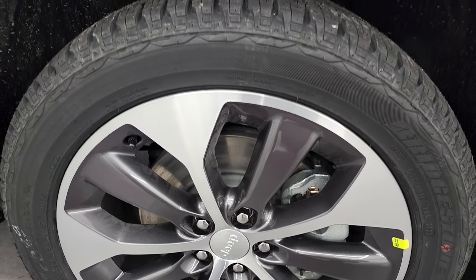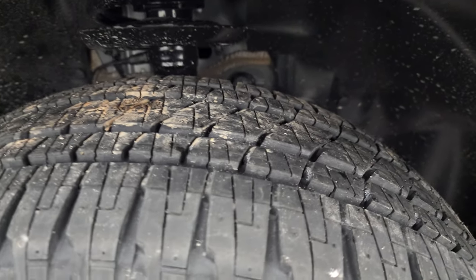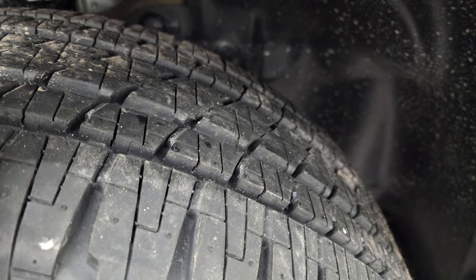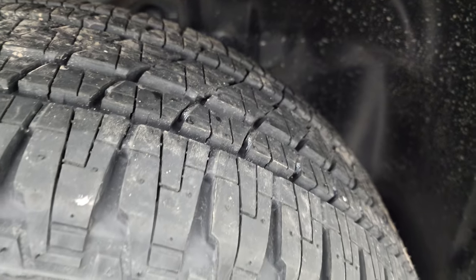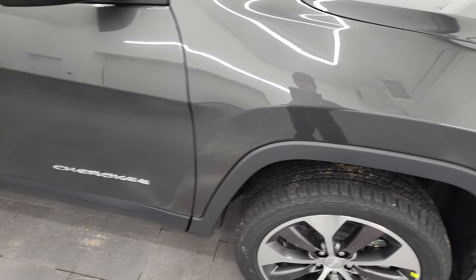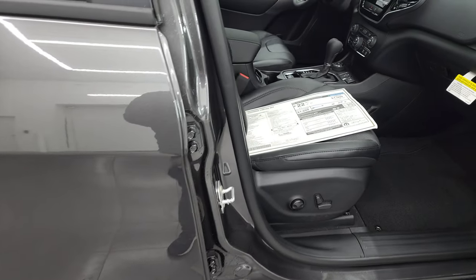It's got a lot of metal flake to it. This one comes with the 19-inch painted and polished aluminum rims and Bridgestone Dueler HL tires — these are P235/50R19s. They have kind of a highway terrain tread pattern but with a little bit of all-terrain to them as well. Take a look at the original window sticker here — feel free to pause this.